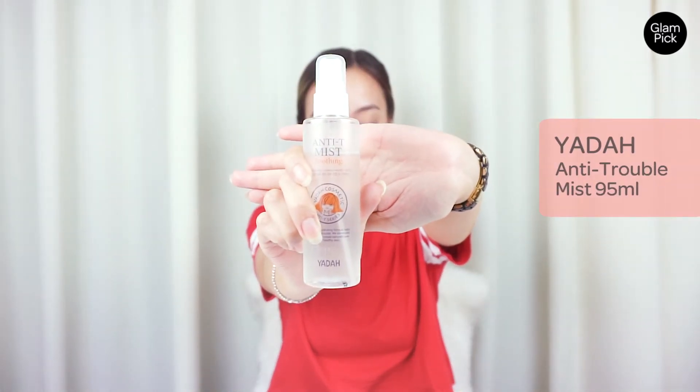Moving on to my next tip: the Yada Anti-Trouble Mist. I've used this product before in a previous video and I love using it after I cleanse, tone, and moisturize. It helps boost your hydration levels. During Ramadan we all feel tired and sleepy as our body adjusts to the new routine. Since we can't have a glass of cold water to refresh ourselves, you can spray the Yada Anti-Trouble Mist on your face to feel fresh.